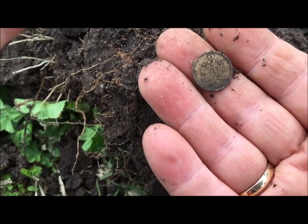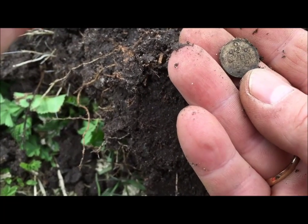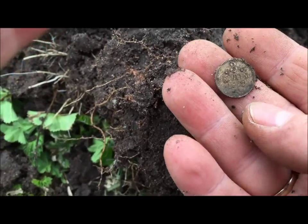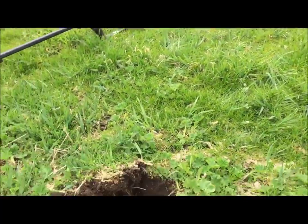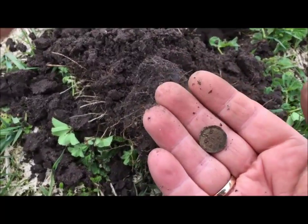Good start of the day. One copper coin, one shilling grunt 1800-something, and three shilling silver. I have been detecting from my car there until here for 10 to 15 minutes. It's a good start.